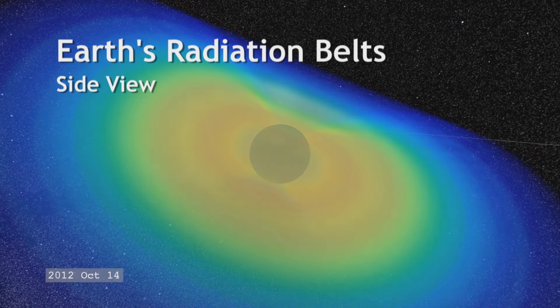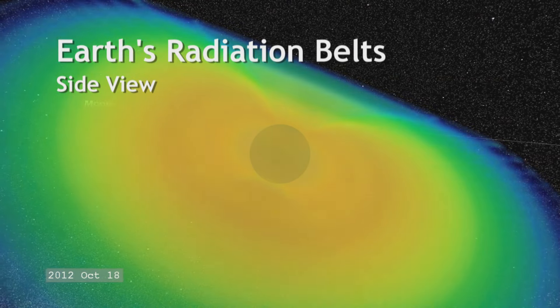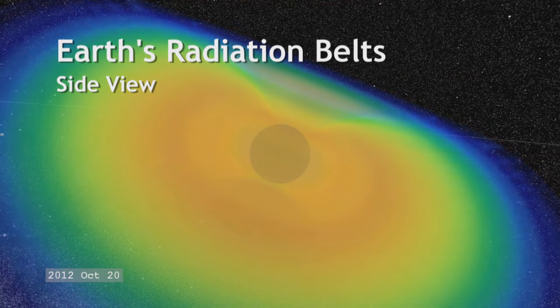You heat up the ionosphere for a few minutes and then you shut it off and you watch the ionosphere repair itself. It does that in a few seconds and you do a lot of experiments that way — things you can't do in the laboratory.